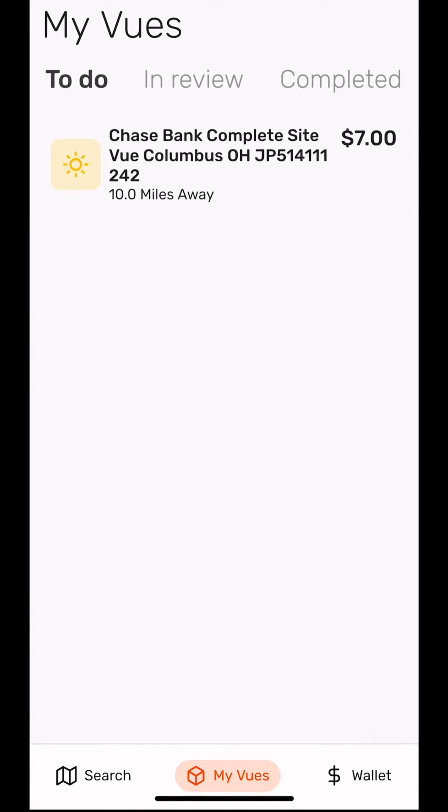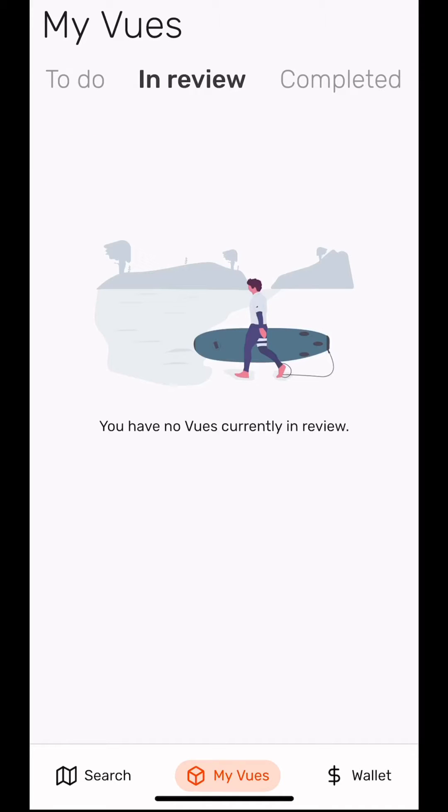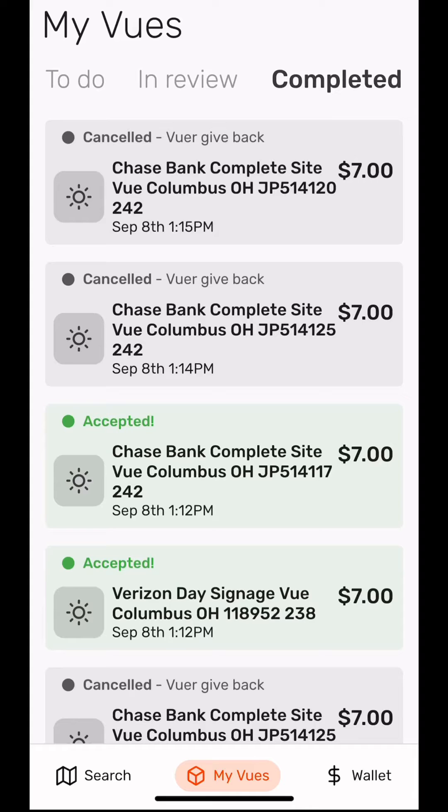The To Do tab shows a list of claimed views that still need to be completed. In Review shows a list of views that have been submitted but are still waiting on verification from the IVO team. And lastly, the Completed tab shows a list of all views a viewer has submitted.